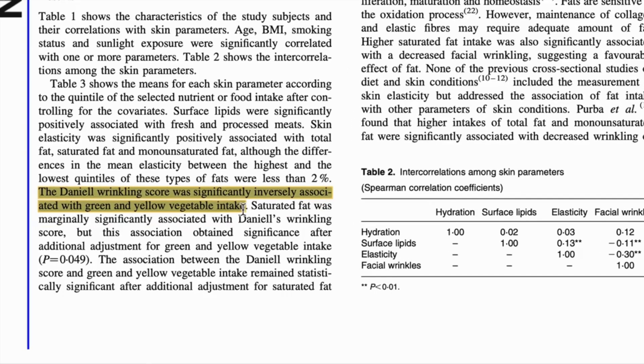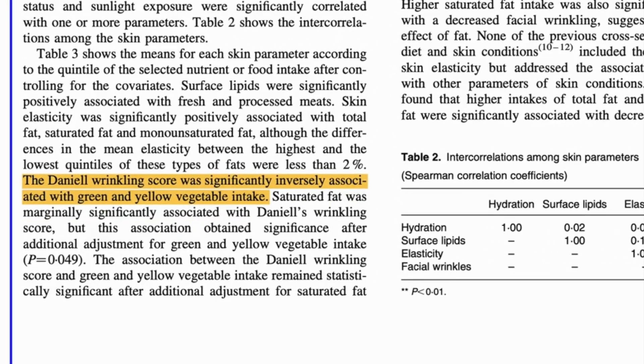I usually tell people to aim to eat fruits and vegetables a few times a day, and pulses and whole grains a few times a week — that will give you a great foundation. A study in Japanese women showed that the more colorful fruits and vegetables they ate, the smoother and less wrinkled their skin. That is the fiber boosting and smoothing their skin from the inside out. I have a whole video on fiber where I go through a day of eating, which I'll link for you.